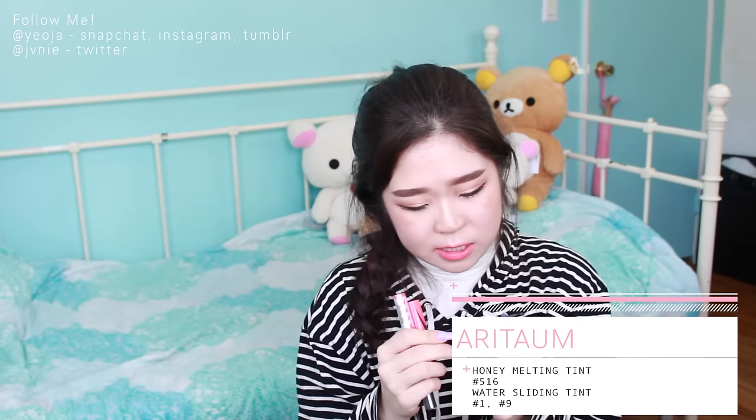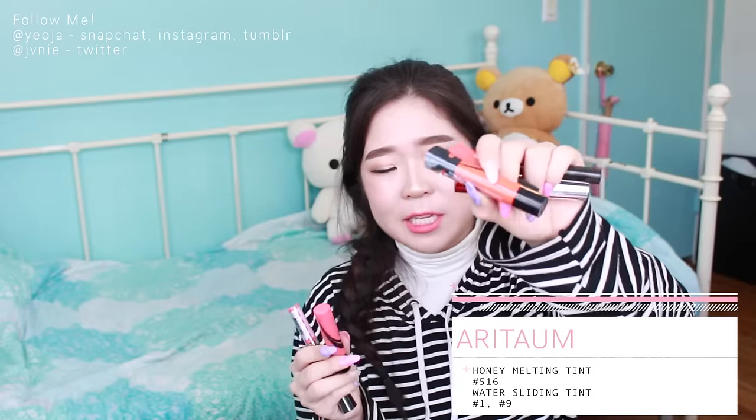I got two Water Sliding Tints and one Honey Melting Tint. The Honey Melting Tint is number 516. The two Water Sliding Tints are number nine Coral Fantasy and number one Pink Prism - I'm actually wearing Pink Prism right now. Just a note: when you twist up the Water Sliding Tints, they only twist up one millimeter at a time and you can't twist them back down, so be careful not to twist up too much or it will smush when you close it.